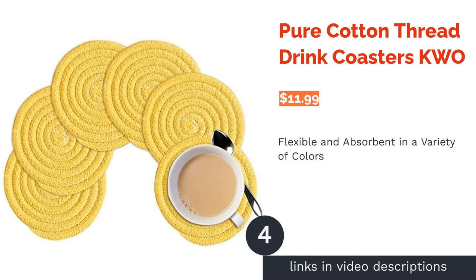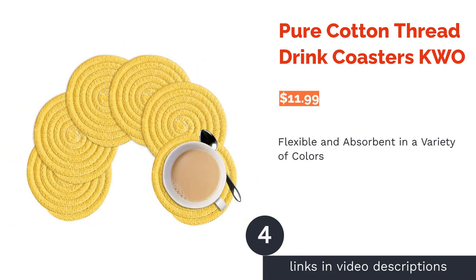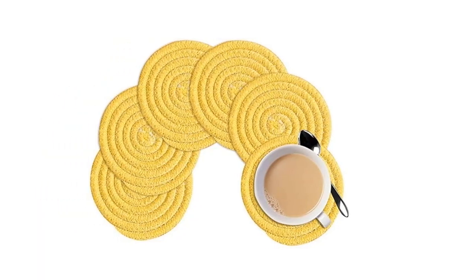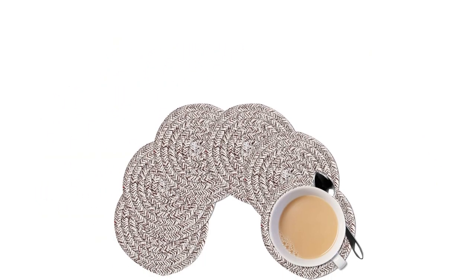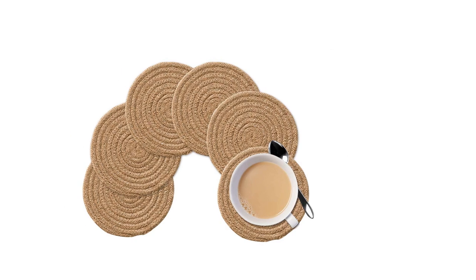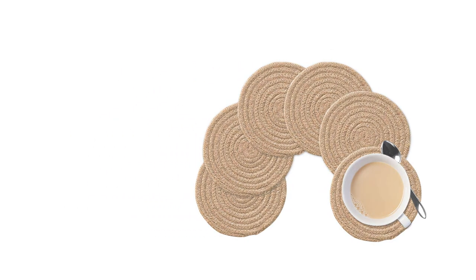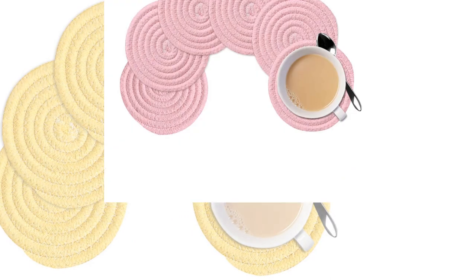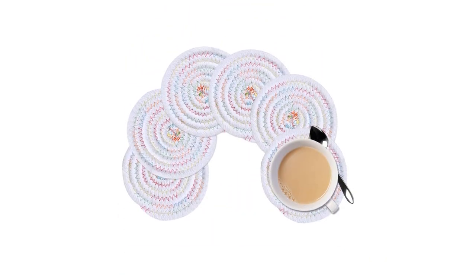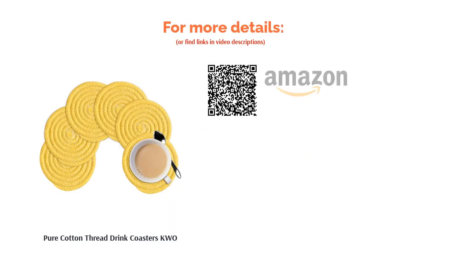The next product is Pure Cotton Thread Drink Coasters by KWO. These coasters come in nine different colors, with yellow being the brightest. They're made from pure cotton, which makes them lightweight and flexible. They will absorb any liquid that falls on them and can be hand washed. The manufacturers state that due to the material and method of production, the colors may vary slightly from the pictures, and the sizes may also vary by up to one inch. Reviewers say the coasters are very thick and absorbent. Due to their thickness, they hold their shape well and don't fold and flop as easily as other fabric coasters. They're also flat, so drinks are secure, and some buyers have put them through the washing machine without any adverse effects.